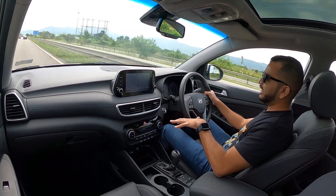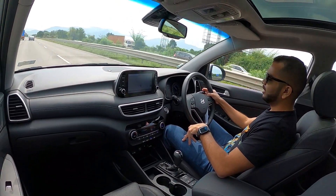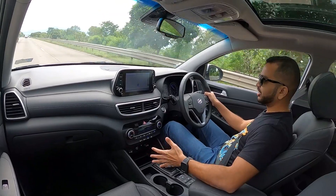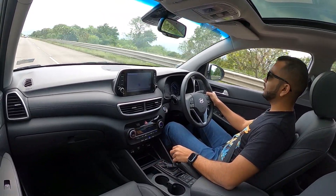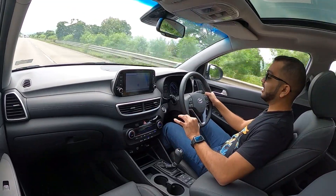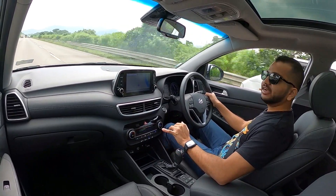Let's talk about the Tiptronic function. I have kept the car in Sport mode and I am going to slot it into Tiptronic mode — you push the gear selector to the right-hand side. Right now I am in 6th gear at close to 80 kmph. I can manually upshift to 7th gear at 80 kmph, but I cannot go to 8th gear — to reach 8th gear I have to be over 90 kmph.